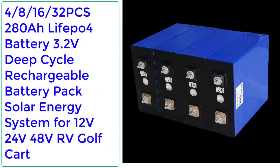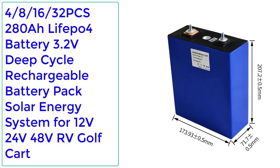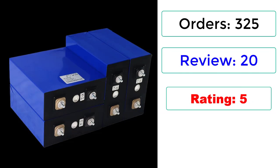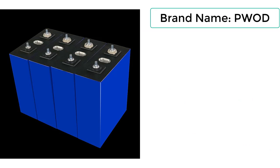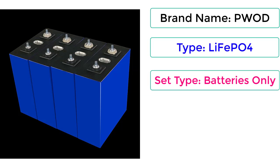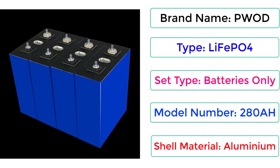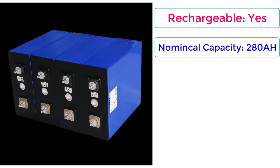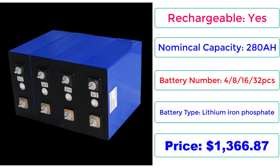Number 4. 4/8/16/32 PCS 280Ah LiFePO4 Battery 3.2 Volts Deep Cycle Rechargeable Battery Pack Solar Energy System for 12V, 24V, 48V RV, Golf Cart. Specific capacity: 280Ah. Battery type: Lithium-Ion Phosphate. Price: $1,366.87.